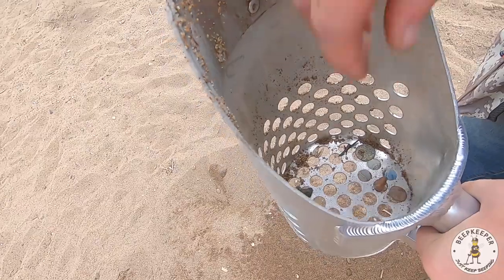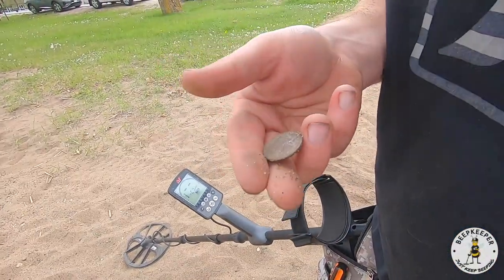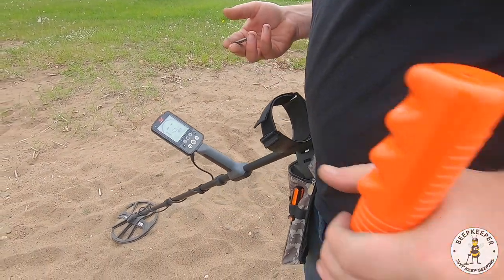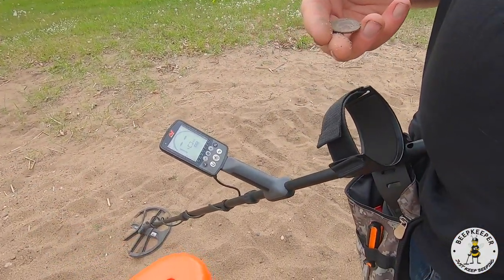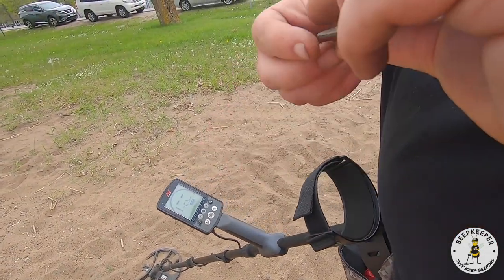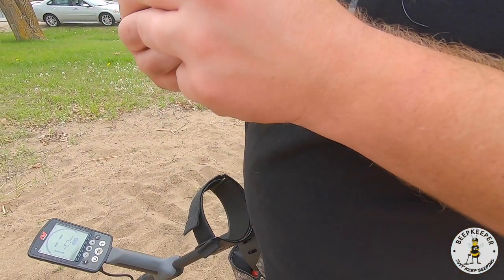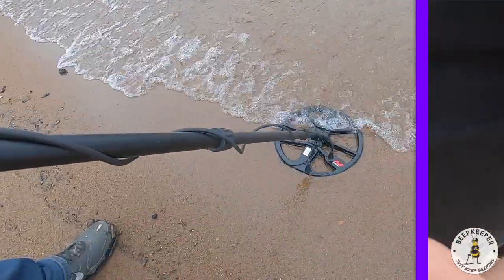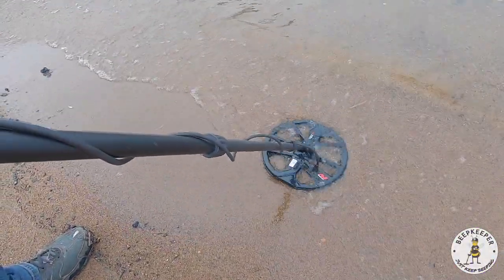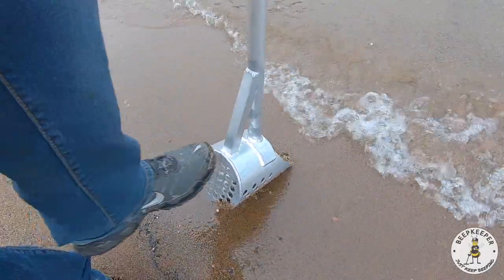We got it — quarter! Oh please don't be a 65. It's a Washington — nope, 1980. 1980 Washington but we'll still take it. Getting a really good 20 here, gonna try and do this without getting wet.